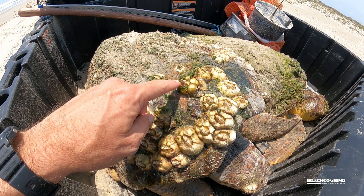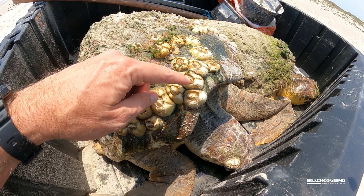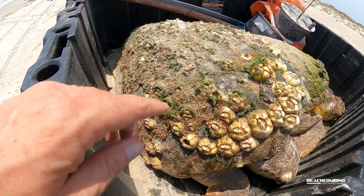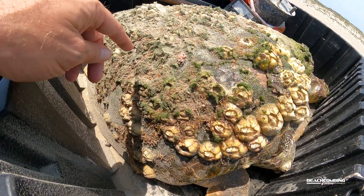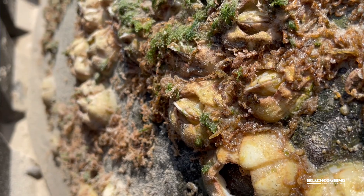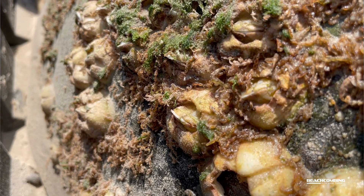Whenever we find these turtles — this is a loggerhead — we often find things that are growing all over it. For instance, you can see all the green algae that's on it right now, so that can be common. Barnacles are the other thing, and sometimes we find skeleton shrimp. These barnacles on here are called turtle barnacles.